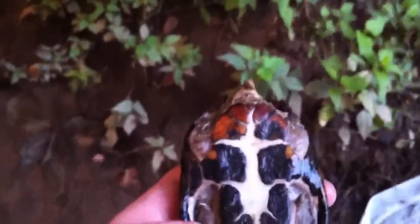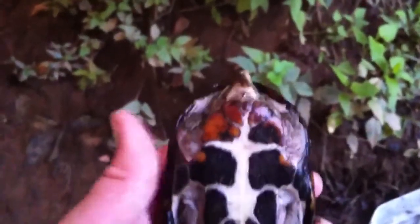Hey, what's up you guys. I found a pretty cool find. I think it's a snapping turtle, but I'm not really positive. So it could either be a snapper or a musk turtle. I'm not really sure.